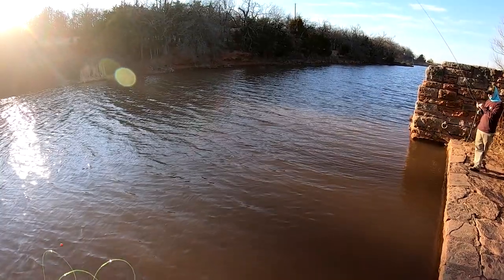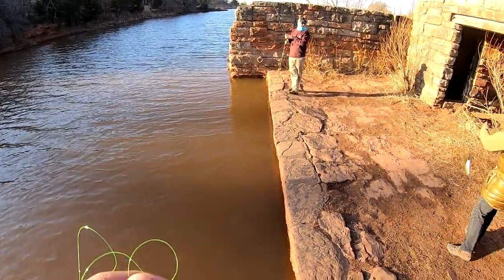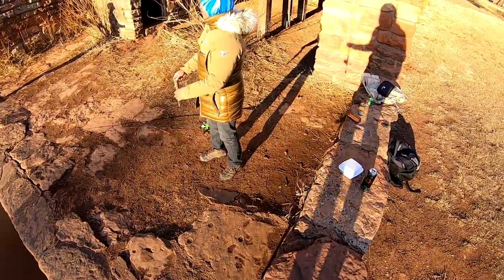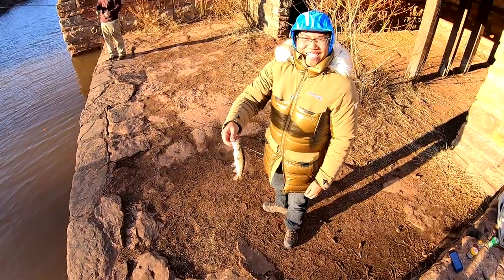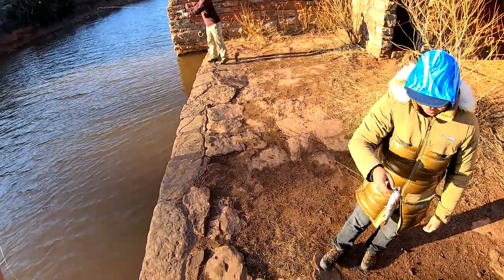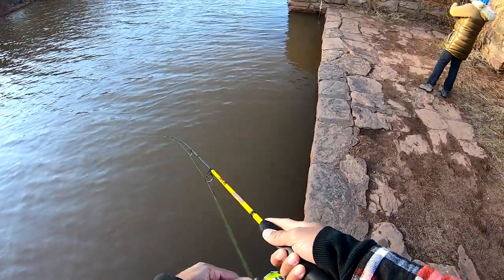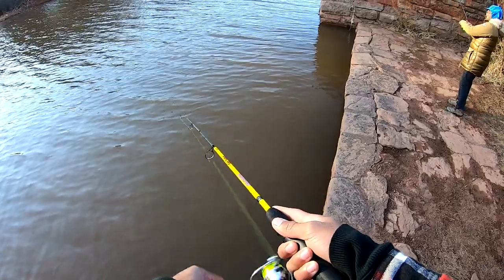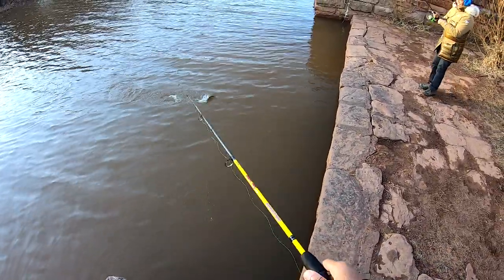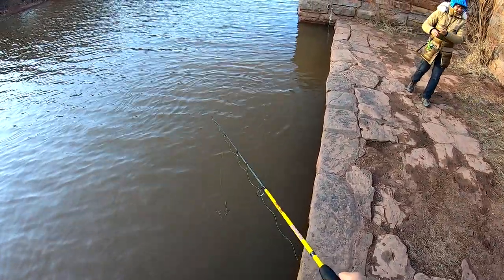Oh my, that's crazy — hold on to the camera! We got something on camera, he got another one! That's a better one — or around the same. He got off, popped off. Damn.